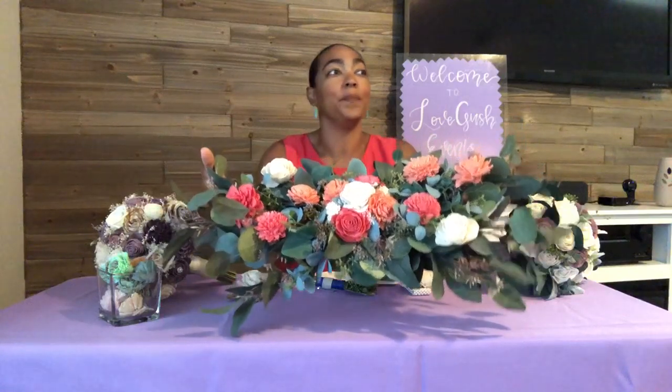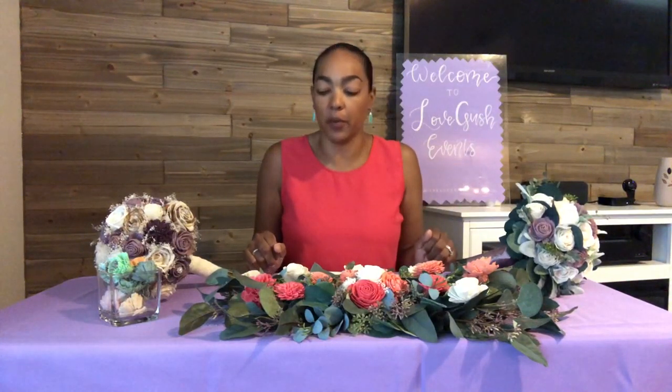Another option is centerpieces for your wedding day. This is an example — it's been sitting on my table for three weeks and you would never even know. They look brand new, like I just bought them today. And this becomes a keepsake you can bring home and put on your dining room table — you're not wasting the flowers after your wedding day.